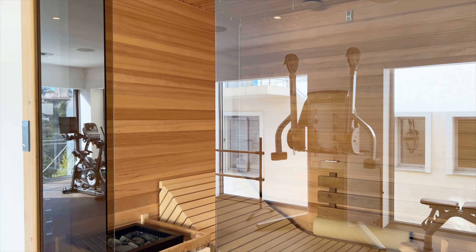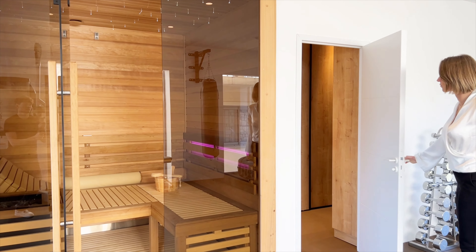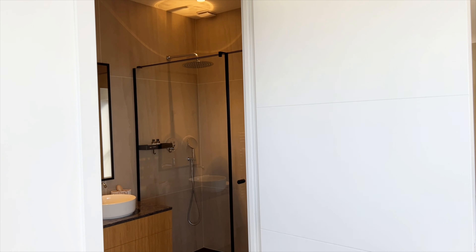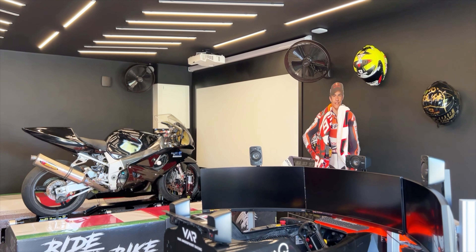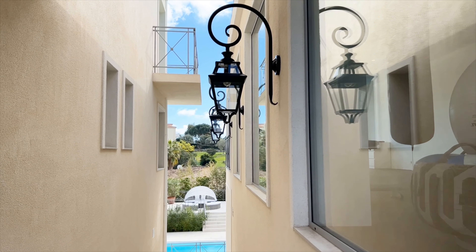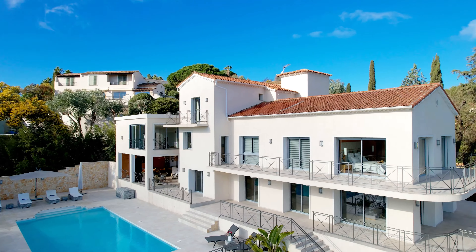Outside, enjoy a large heated saltwater pool, numerous terraces, and a professional outdoor kitchen and covered bathroom. Complete with a large garage, carports, and ample parking, this villa epitomizes luxury living in Super Cannes, with advanced security systems providing peace of mind.